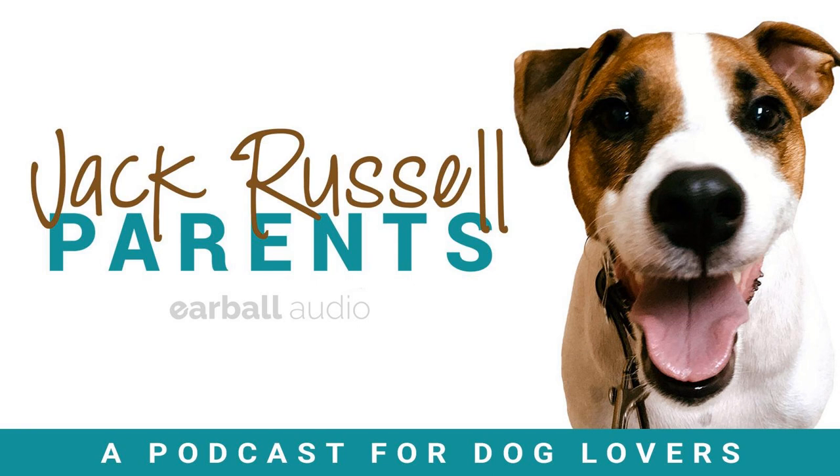Thank you for listening. Until next time, this is Becca and Gabe, the Jack Russell Parents — say bye, Carson! You can connect with us at jackrussellparents.com or on Instagram, Facebook, and Twitter at JRTPodcasts — that's J-R-T for Jack Russell Terrier Podcast. The Jack Russell Parents Podcast is produced by Earball Audio. Jack Russell Parents is brought to you in part by Super Chewer — from the makers of BarkBox, Super Chewer is a themed monthly delivery of toys and treats made for dogs who play harder and demand a challenge. Go to jackrussellparents.com and click the Super Chewer link.